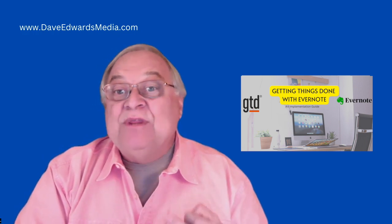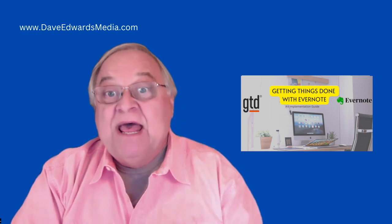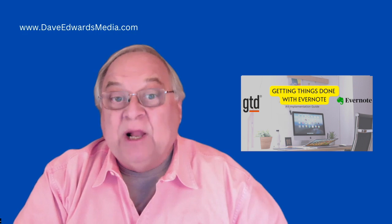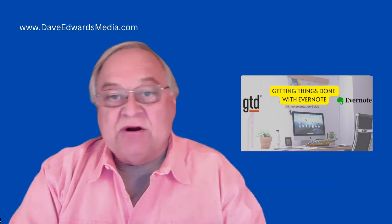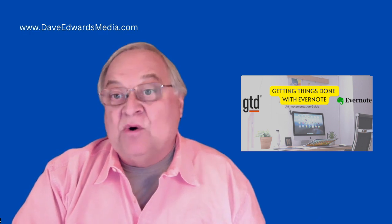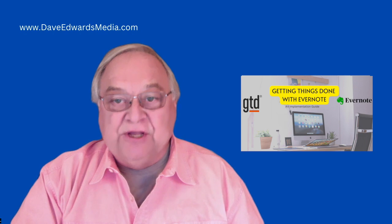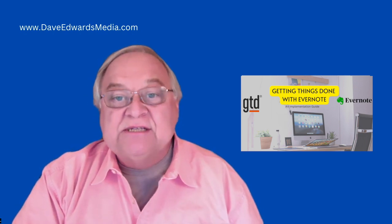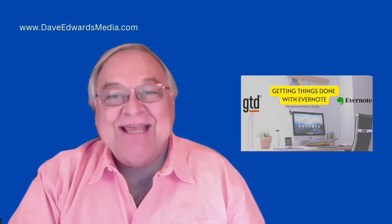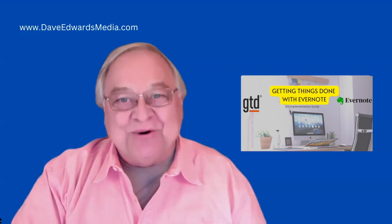Getting Things Done with Evernote starts with the basics, shows you how to set up your system, and then shares some additional tricks that will help you along the way. It's online and on demand — you can start and stop along the way because the course is designed to make the implementation process easy for you. By the end, you will have a productivity system that you'll be excited to use. Getting Things Done with Evernote — give it a try and get productive.